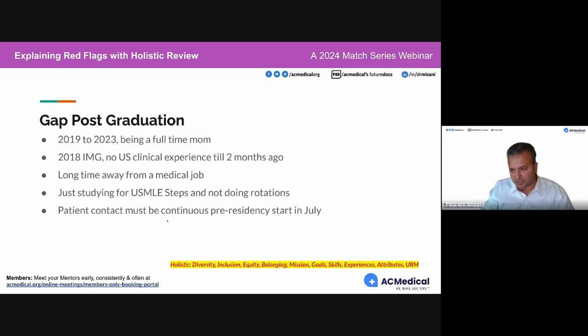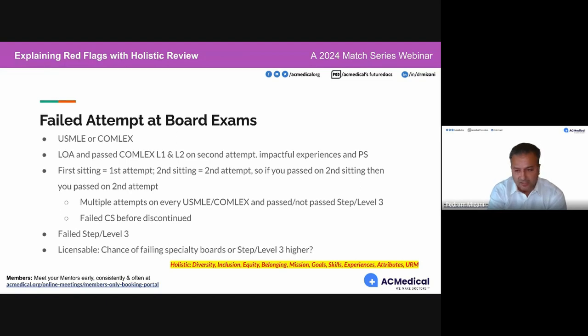Patient contact must be continuous pre-residency start in July. Now, failed attempts at board exams — we see this a lot.